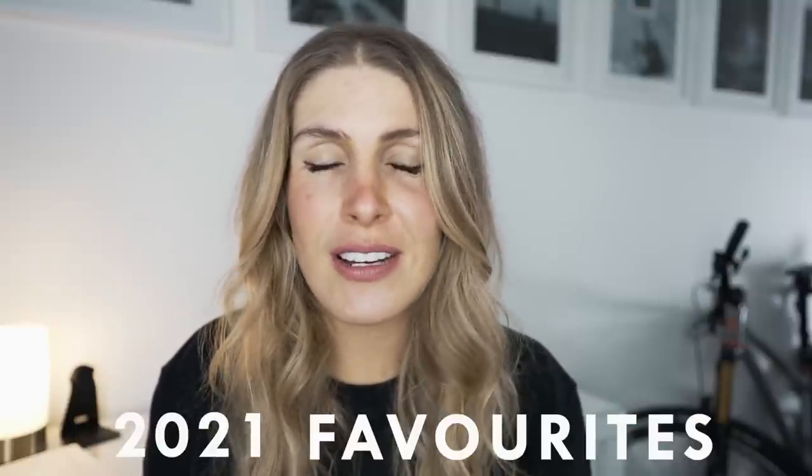On to today's video. So today I'm going to share with you — also I've got a really squeaky chair — today's video is going to be my 2021 favourite things that I've used this year on the bike that I've just found really helpful and I think some of you will like.